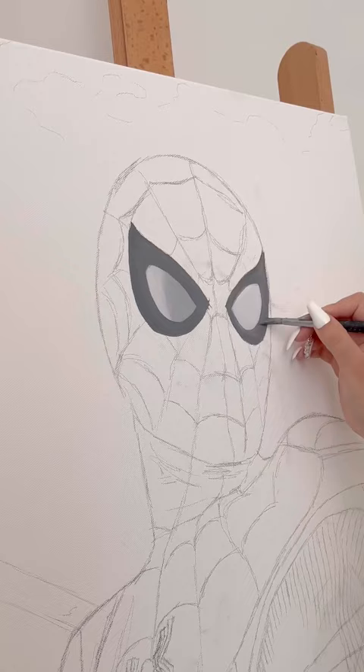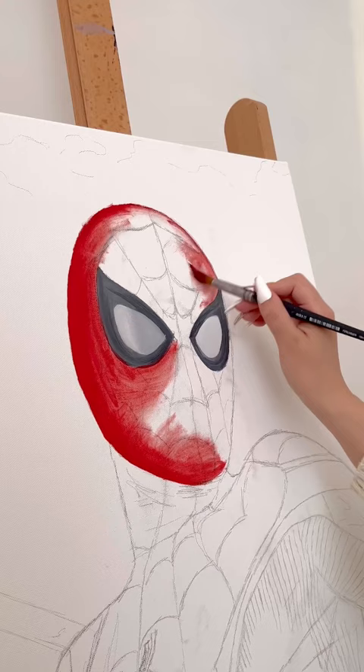Hello everybody, I hope you're all having an amazing day. For today's video I'm painting Spider-Man for my portrait giveaway winner, so congratulations! I absolutely loved it and I loved the whole process — it was so much fun. It took me 11 hours to complete.